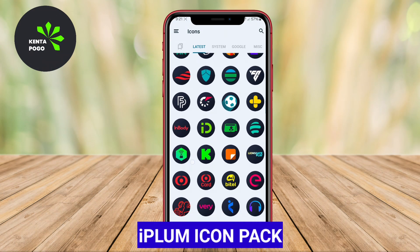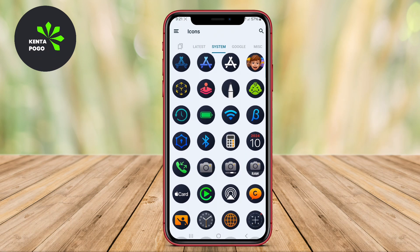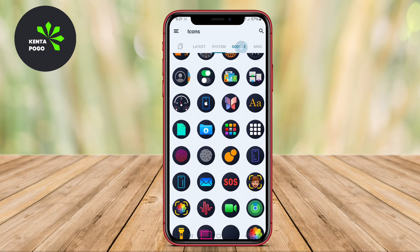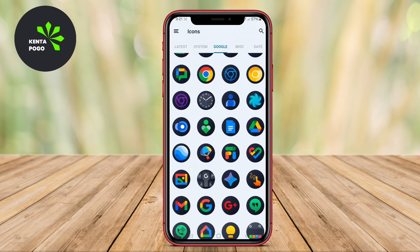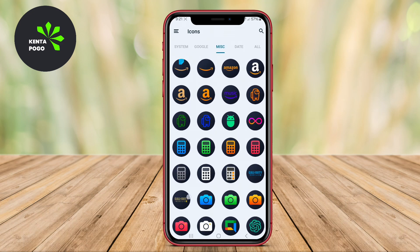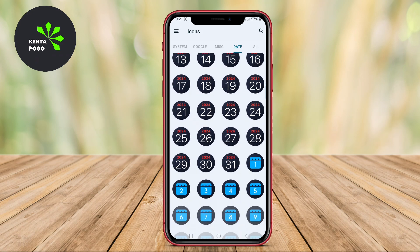The iPlum Icon Pack is a stunning collection designed to infuse your Android device with a fresh and vibrant aesthetic reminiscent of iOS 18. Featuring over 2,000 meticulously crafted icons, this pack showcases a modern design that ensures every icon stands out on your home screen.